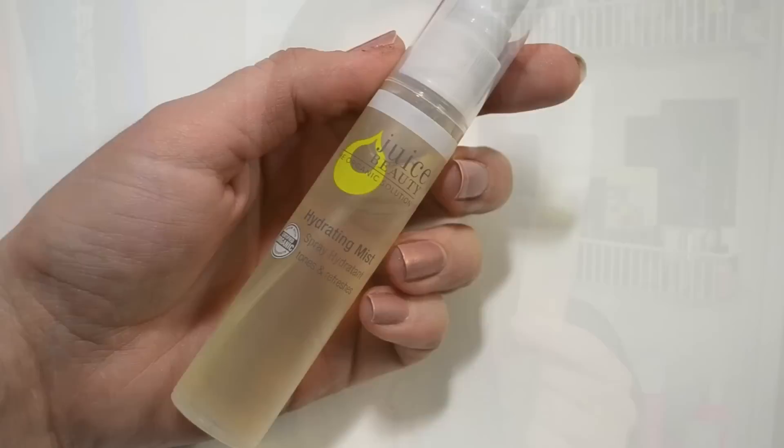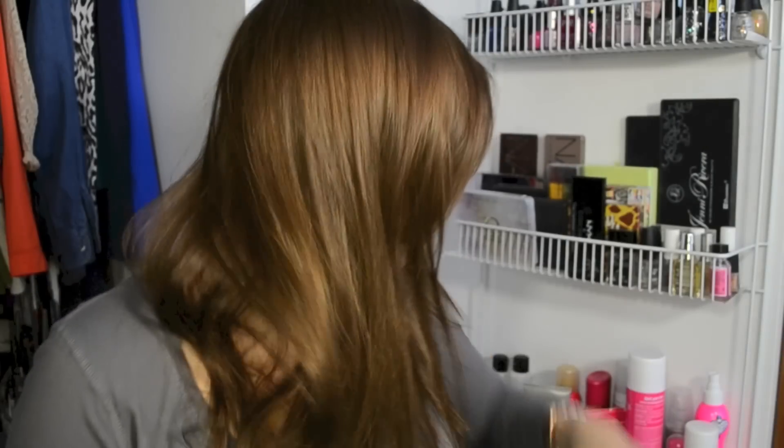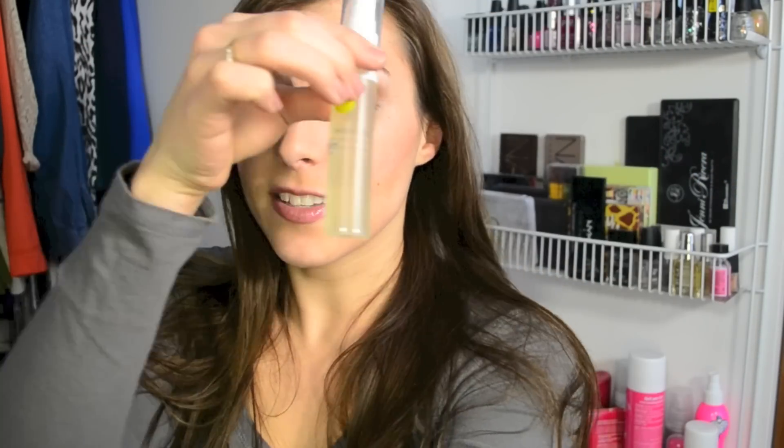The next product is another very nice, sizable one — it's by Juice Beauty, their hydrating mist. It tones and refreshes, kind of the same concept as Fix Plus or something along those lines. I just can't get over the size. This is definitely deluxe sample size — normally samples are tiny; I have a Skindinavia sample that is what I typically associate with sample size, and this is so much more generous.